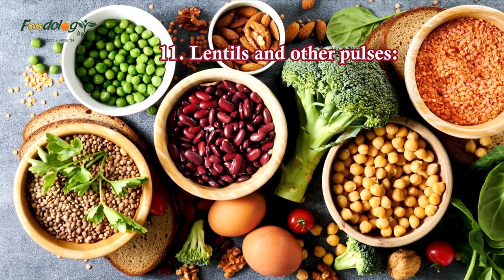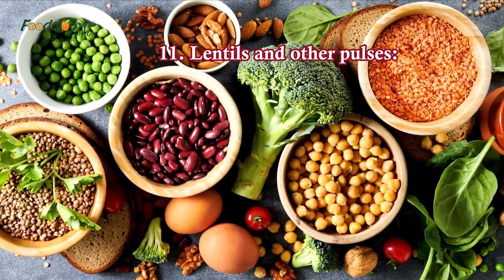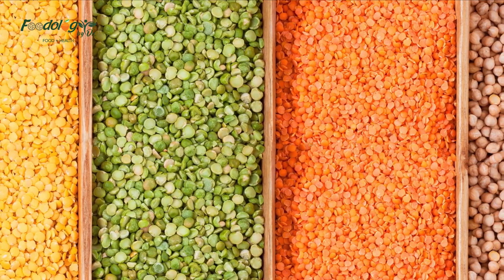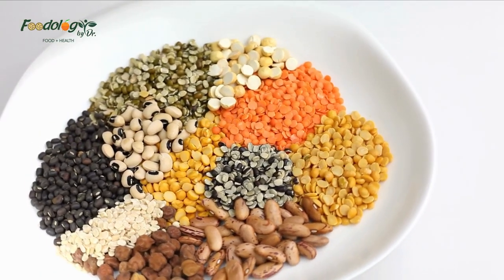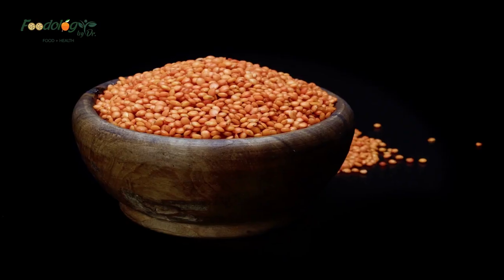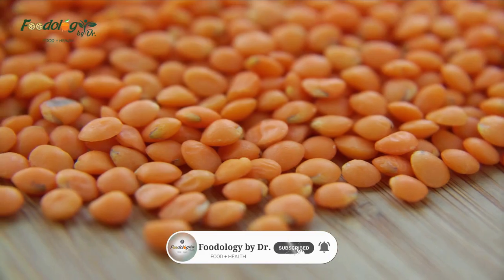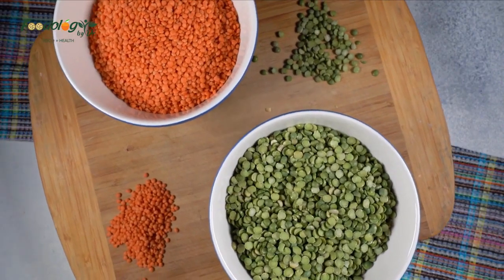11. Lentils and other pulses. Lentils provide protein and fiber, and experts say they can benefit the blood vessels of people with hypertension. A review of human trials with a total of 554 participants found that consuming pulses may lower blood pressure in people with and without hypertension. However, the authors note that more studies are necessary. People can use lentils as an alternative to minced beef, for adding bulk to salads, or as a base for stews and soups.